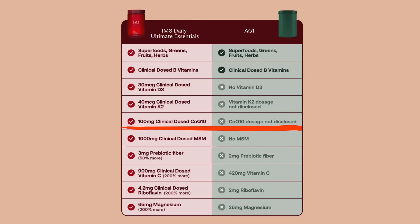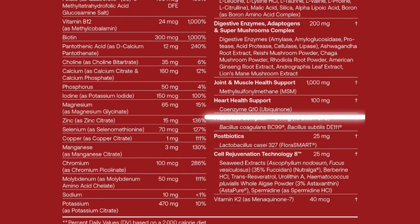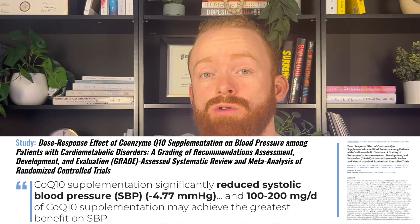Next up is CoQ10 or ubiquinol. CoQ10 is used in our electron transport chain within our mitochondria to produce ATP or energy for our cells and body. It's also a great antioxidant. AG1 has an unknown dose of CoQ10, so it's negligible. For IM8, we have 100 milligrams. For high blood pressure, some people have noted that CoQ10 can cause a positive effect. One study specifically showed about a five-point decrease in systolic blood pressure due to CoQ10 supplementation with 100 to 200 milligrams per day — so right about there for IM8 at the low end at 100 milligrams.